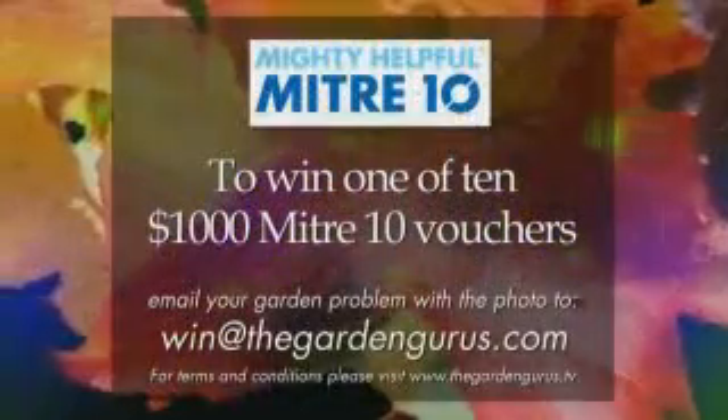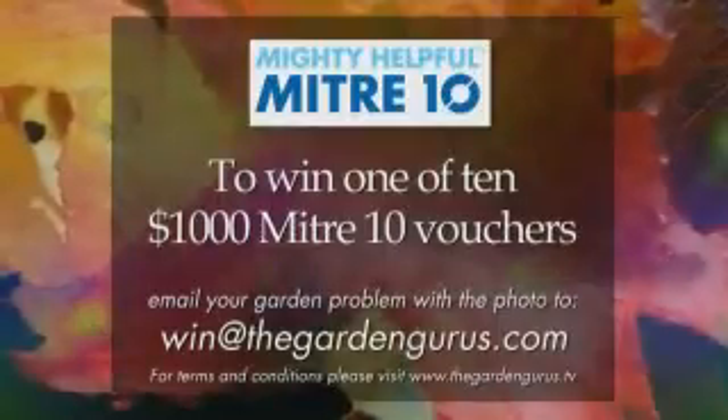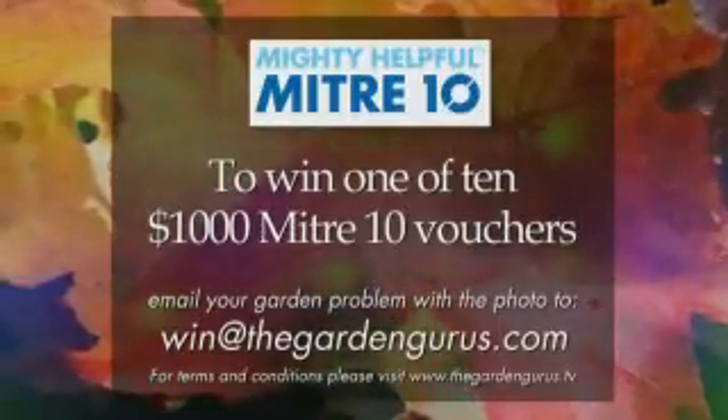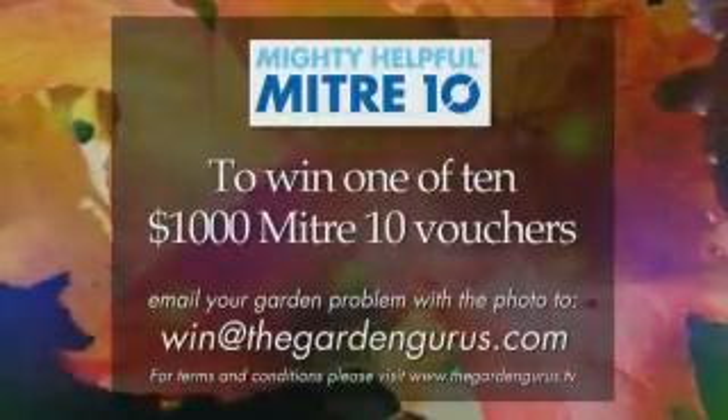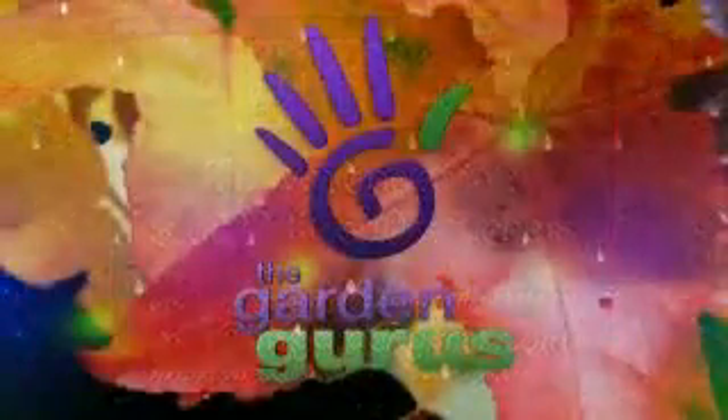How would you like to enter the competition? All you have to do is write in to this email address with 25 words or less and a picture of your problem. Hopefully you get picked and win one of those $1,000 Mitre 10 gift vouchers.